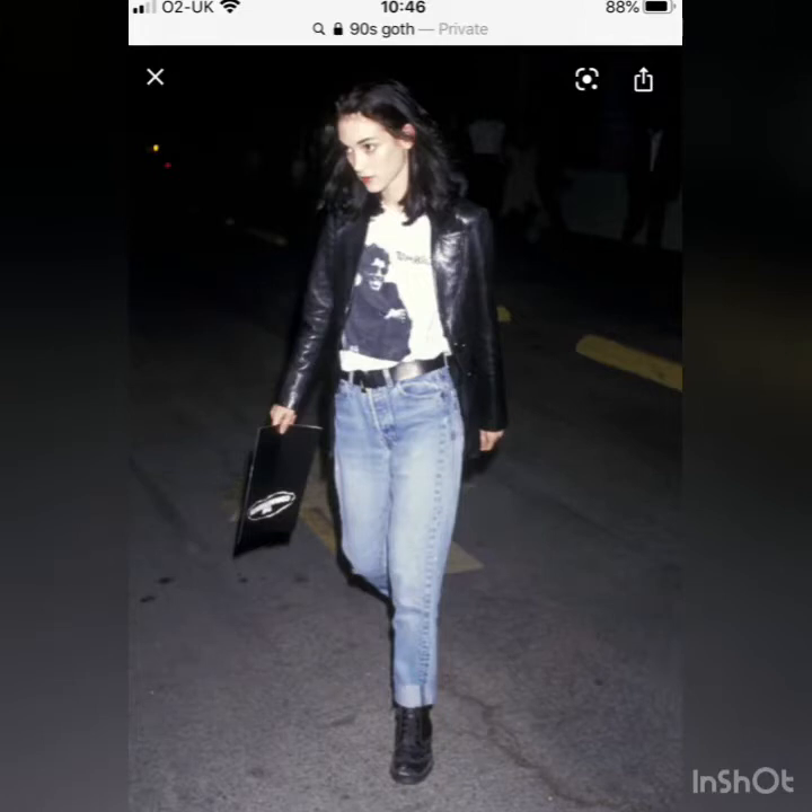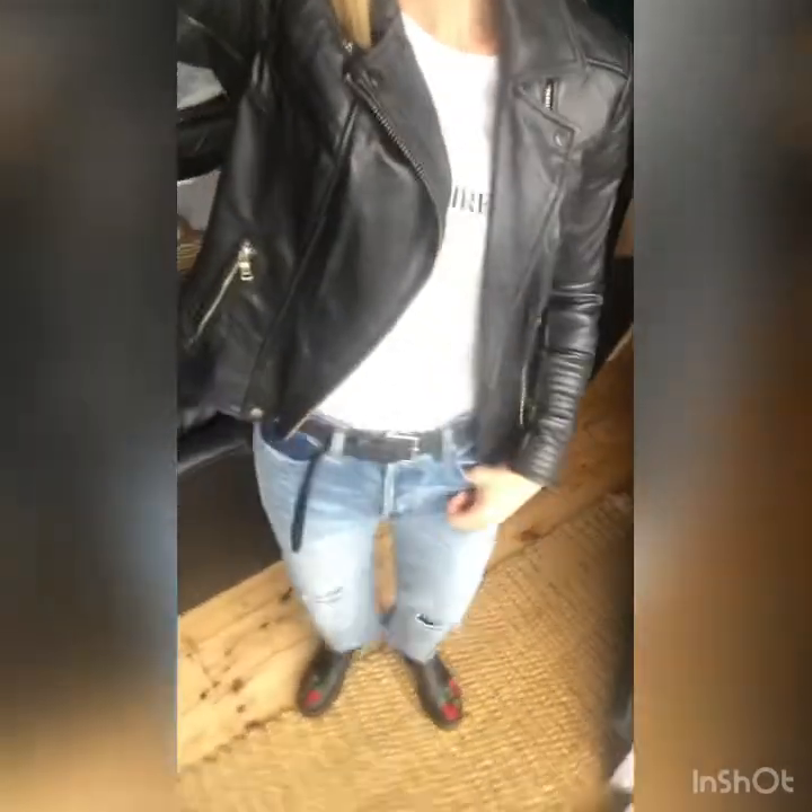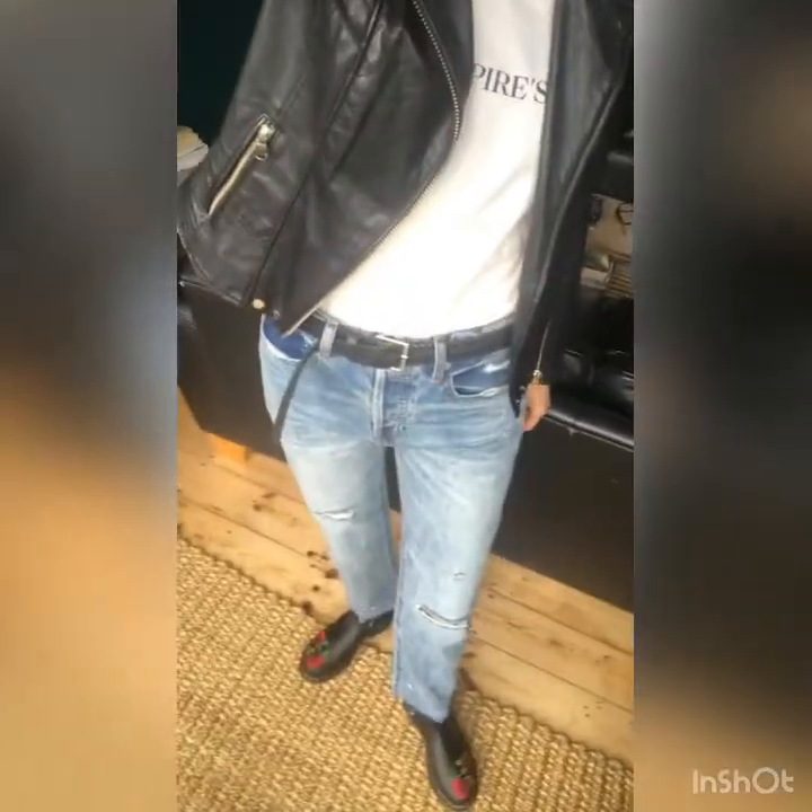This has to be my favourite look of all — it's Winona Ryder in the 90s with that kind of grungy vamp look, with vintage Levi's and a jacket. The jeans I've got here are from Gap — they're a boyfriend jean — and I've got my new Vampire's Wife t-shirt.